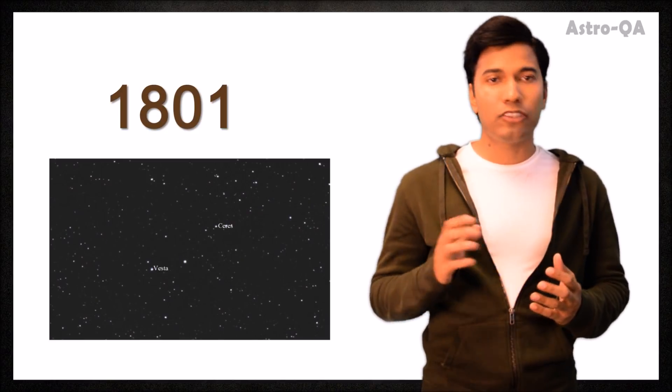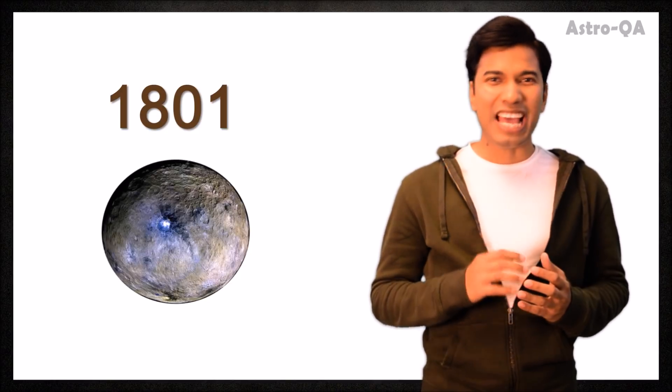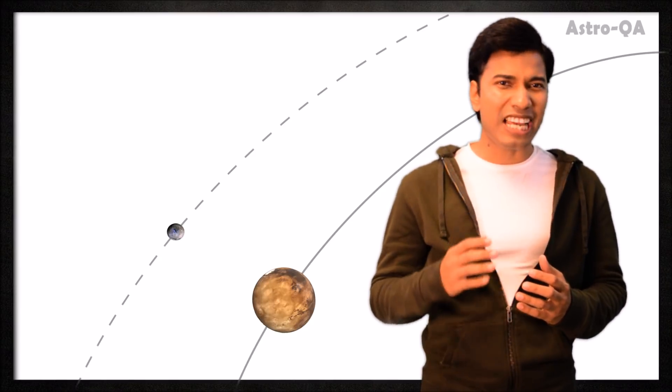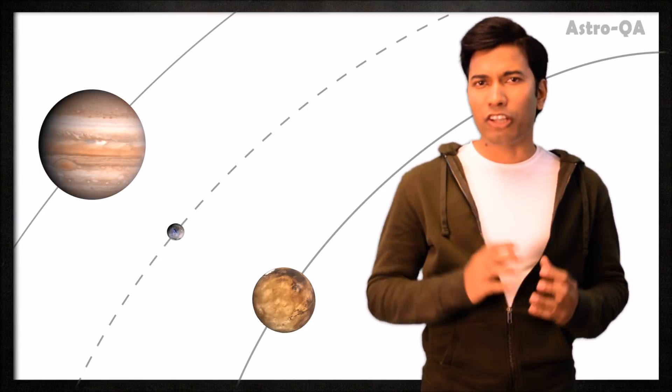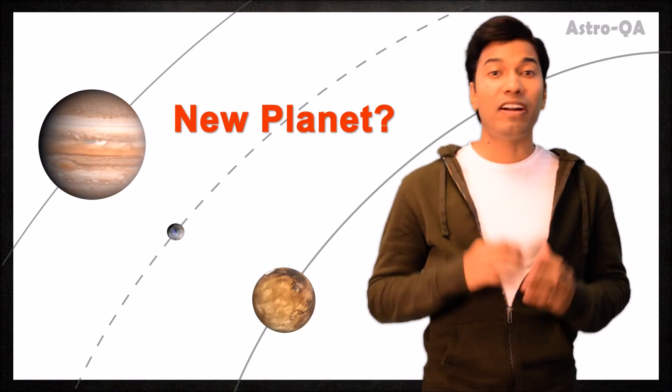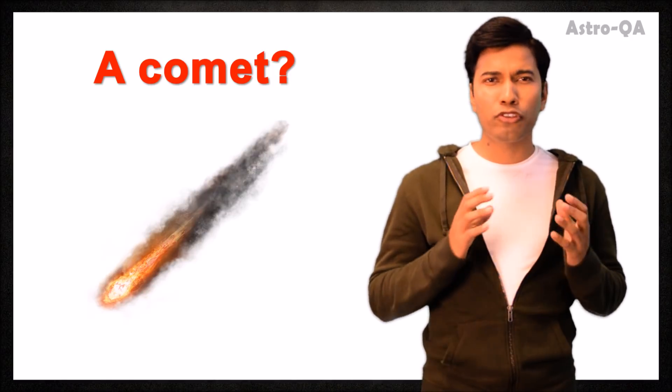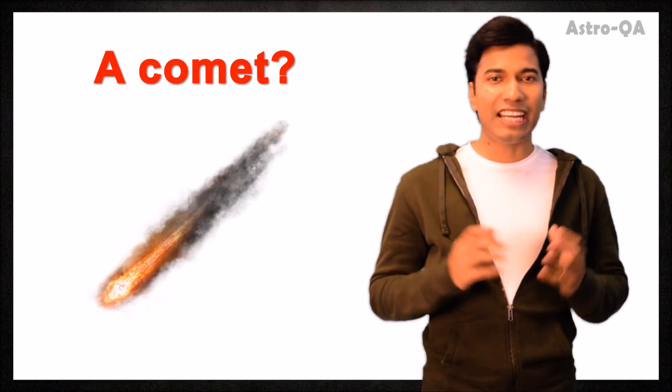That's not all. In 1801, an astronomer found a point of light passing through the night sky. It was named Ceres. Its orbit lies within the orbits of Mars and Jupiter. At first they thought it was a new planet, but further observations showed it was too small to be a planet. So maybe it's a comet — but comets should have distinctive features like their tails.